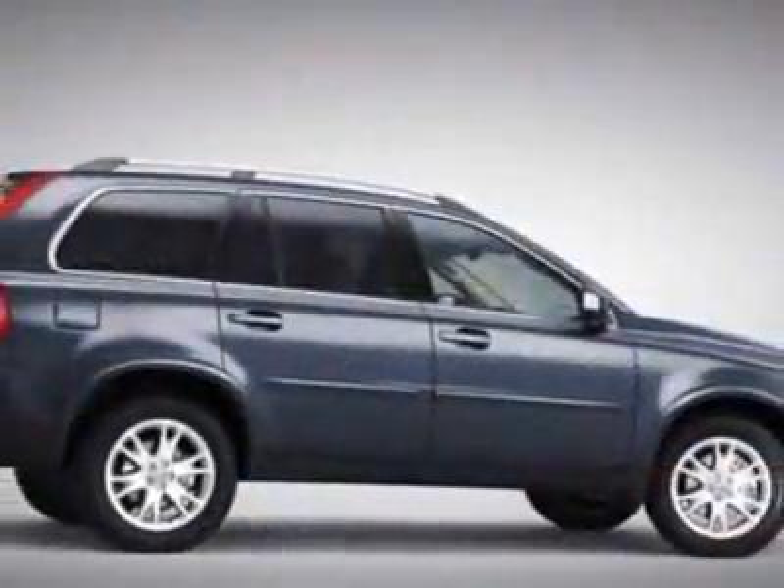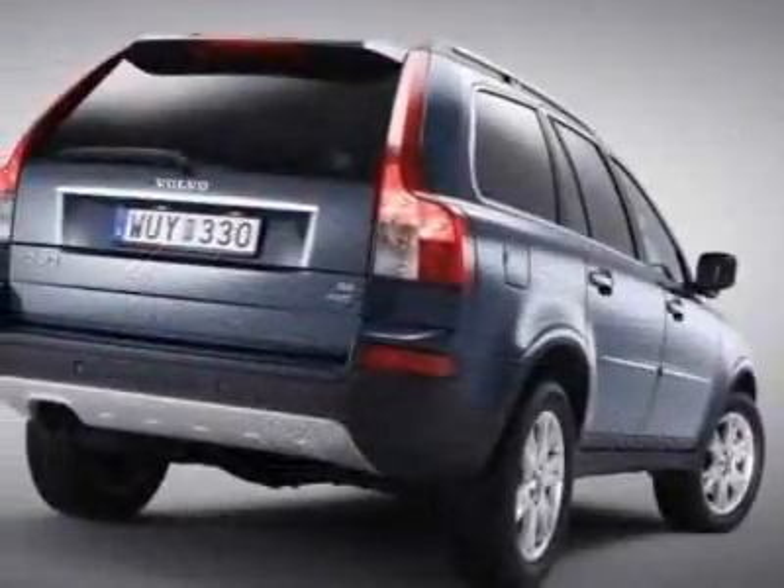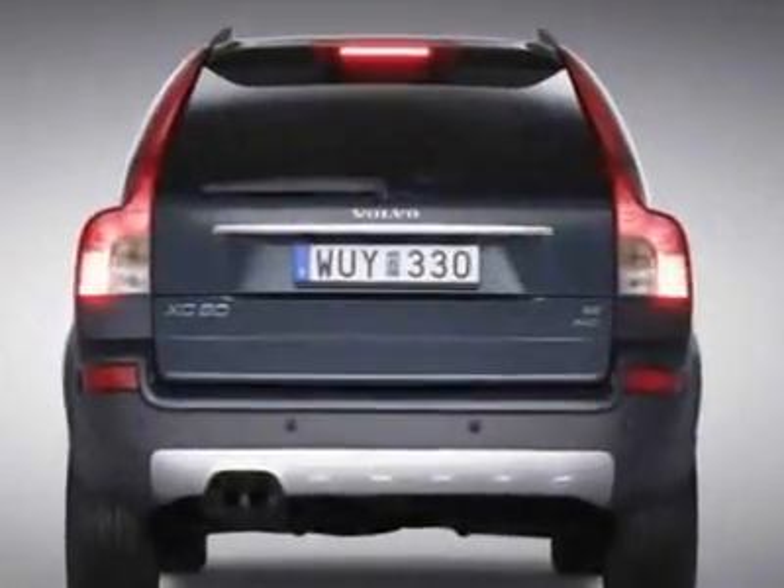This vehicle gets 16 miles per gallon in the city and 22 on the highway. This XC90 boasts a 3.2-liter inline-six engine.